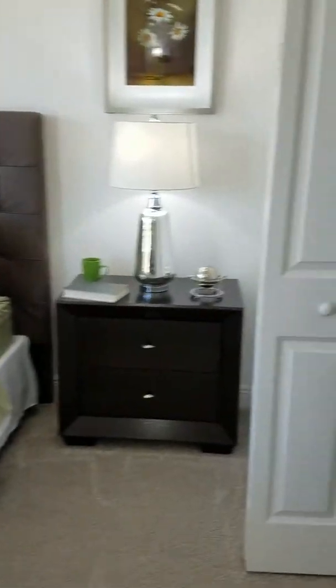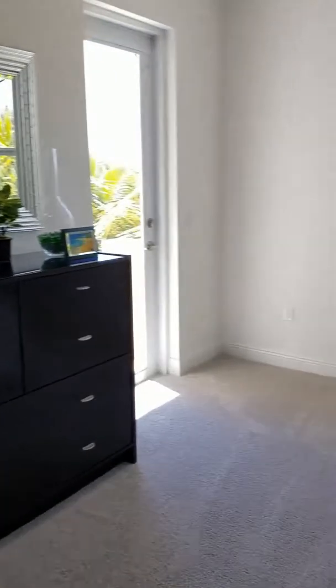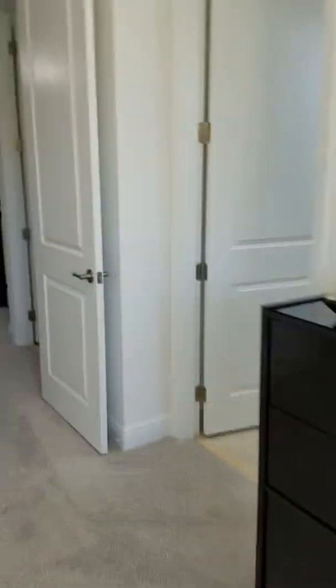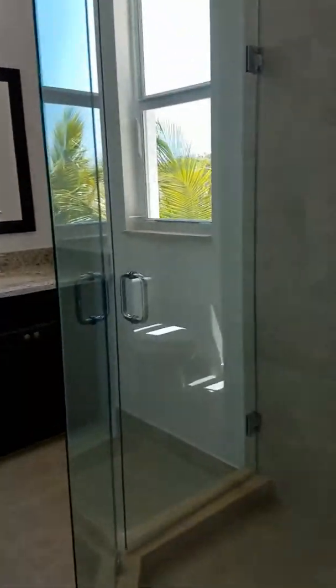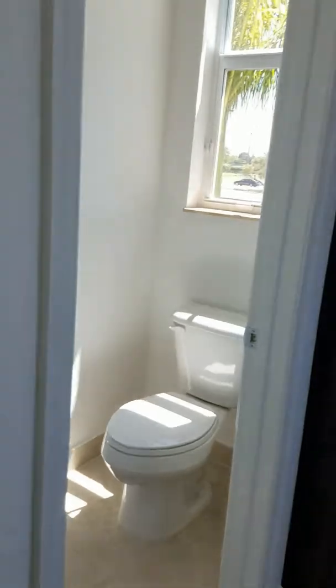This is the master bedroom. I'm always looking at that closet, ladies — I'm looking out for you. Here's another balcony. I love that balcony. Here's the bathroom and the restroom.